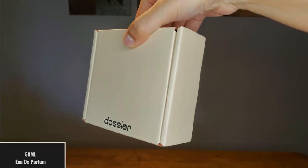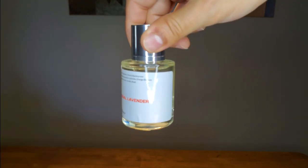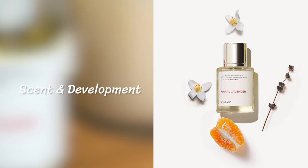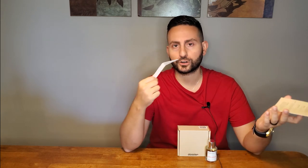Let's go ahead and start things off with the presentation. Dossier does include a card on the inside of every single box with all of the notes, the concentration, and what it's an impression of — so they express a large degree of transparency. This is a 15% concentration. With the notes in the top, you have Mandarin, Neroli, and Black Currant.